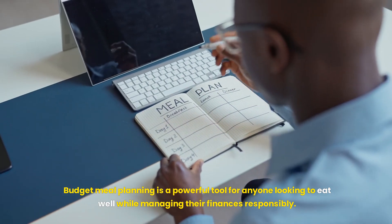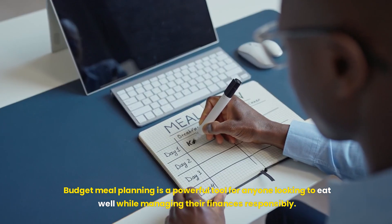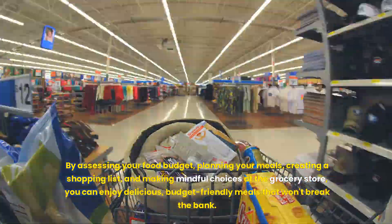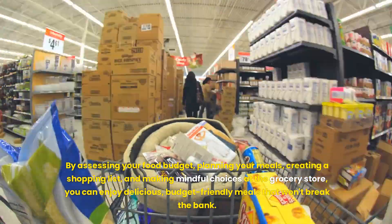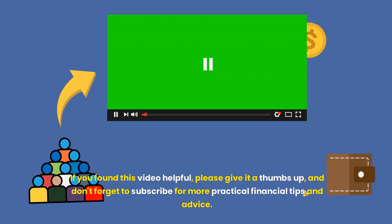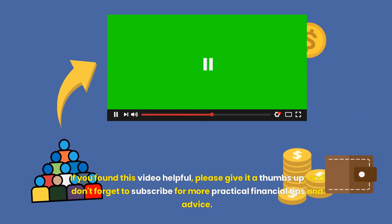Budget meal planning is a powerful tool for anyone looking to eat well while managing their finances responsibly. By assessing your food budget, planning your meals, creating a shopping list, and making mindful choices at the grocery store, you can enjoy delicious, budget-friendly meals that won't break the bank. Thank you for joining us in this guide to budget meal planning. If you found this video helpful, please give it a thumbs up, and don't forget to subscribe for more practical financial tips and advice. We'll see you in the next episode.